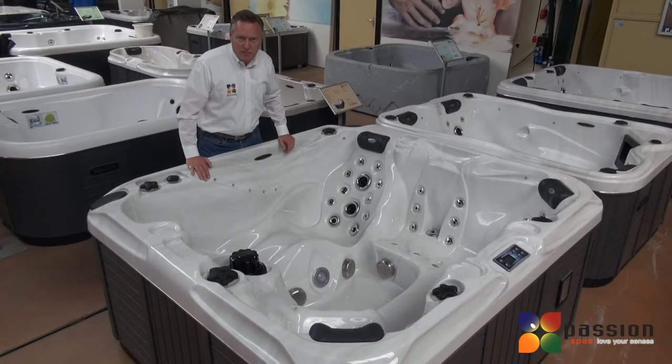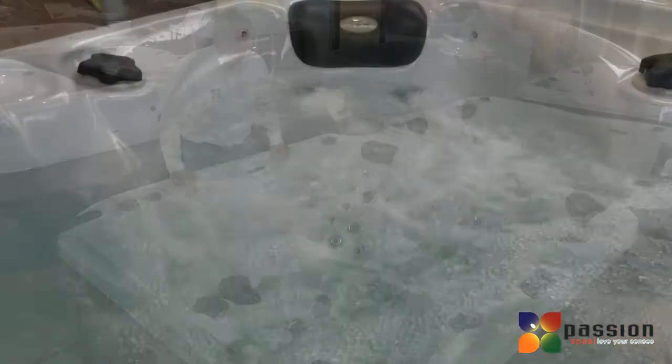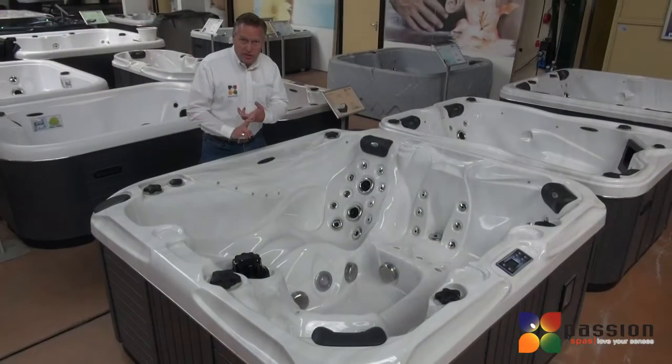Pleasure Spa has two massage pumps in the spa, allowing us to put an exceptional amount of jets in the spa. We've got the spinning jets, we've got the direct pressure jets,